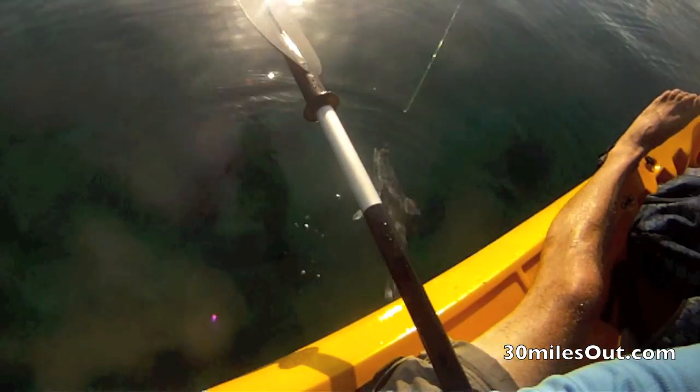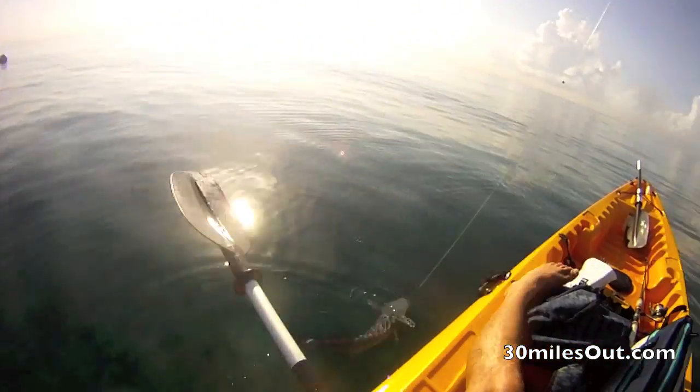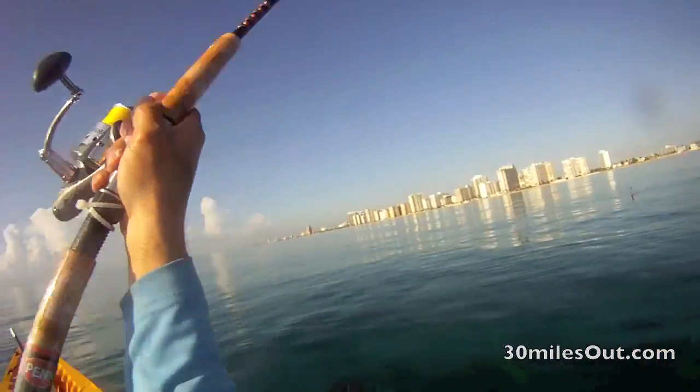That remora had been hitching a ride the whole time, and he jetted out as soon as I dropped my bait in the water. I didn't hang him this time, though, but I sure had fun catching pilot fish.